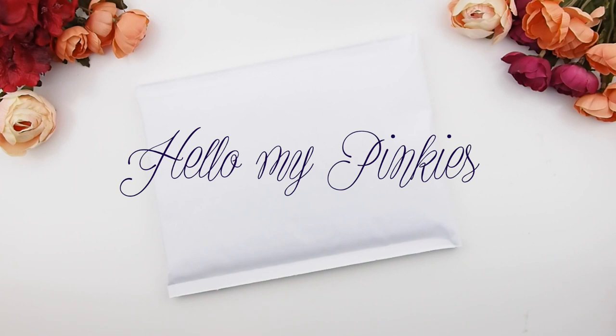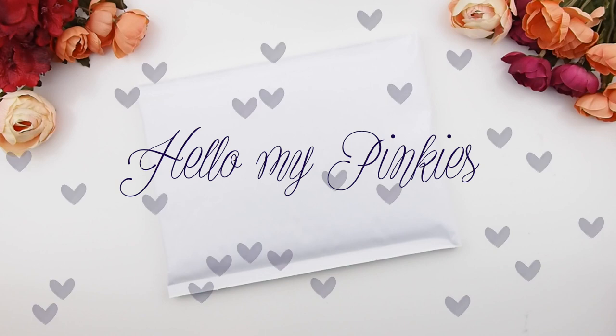Hello my pinkies! You guessed what this video is — I guess by reading the title but also by seeing the envelope on the screen. Yes, this is the October mystery kit unboxing!